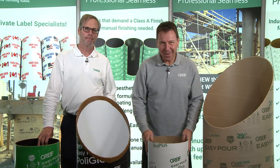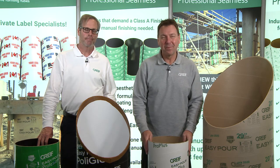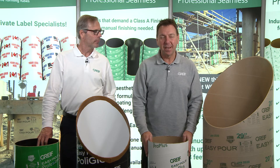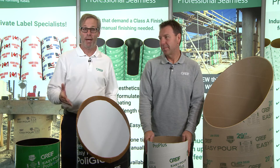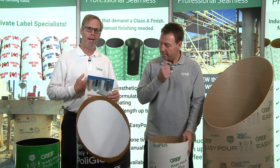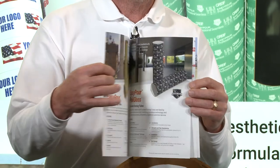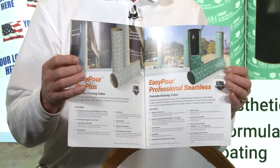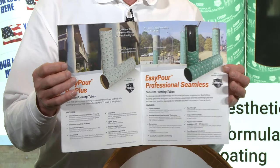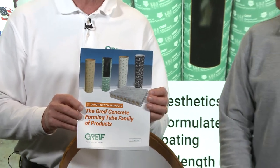We hope that the information we shared with you today about our products and how they should be properly used in the field will be helpful and beneficial. And let's please remember, when we're on the job site, let's operate and do it safely. If John and I spoke too fast during this video, we have our product brochure here that covers all of our concrete products we just talked about — and it may have an additional one in there as a bonus. If you don't have this, please make sure you reach out to your local account manager and we'll get this in your hands. Best of luck to you — it's been a pleasure.